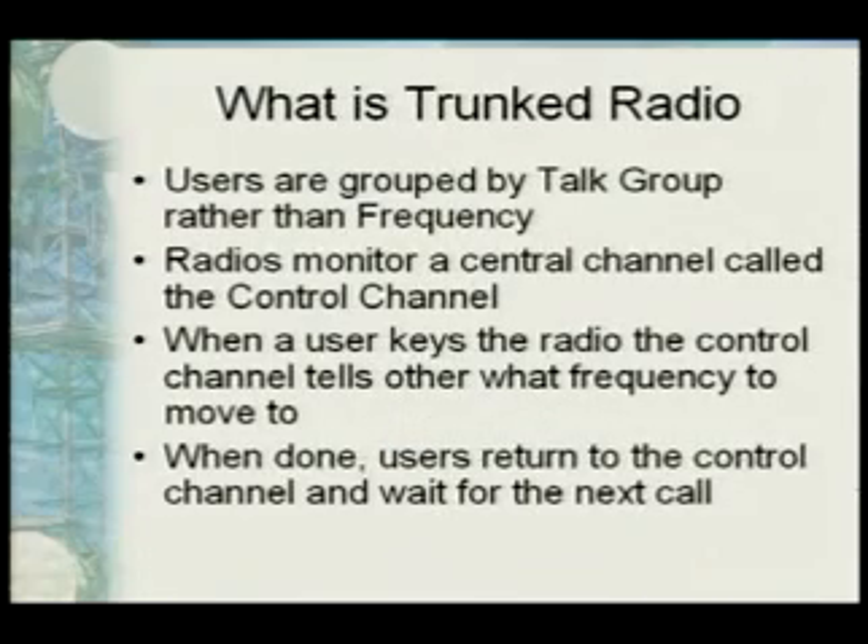So what exactly is trunked radio? Under the old model, the highway patrol was on 154.905, so all those guys have that frequency programmed in their radio. What happens in a trunked system is everybody shares a group of frequencies. If I have 20 agencies, they can all share just five frequencies. All those agencies are grouped by what are called talk groups — little clubs of people identified by a number on the radio system.